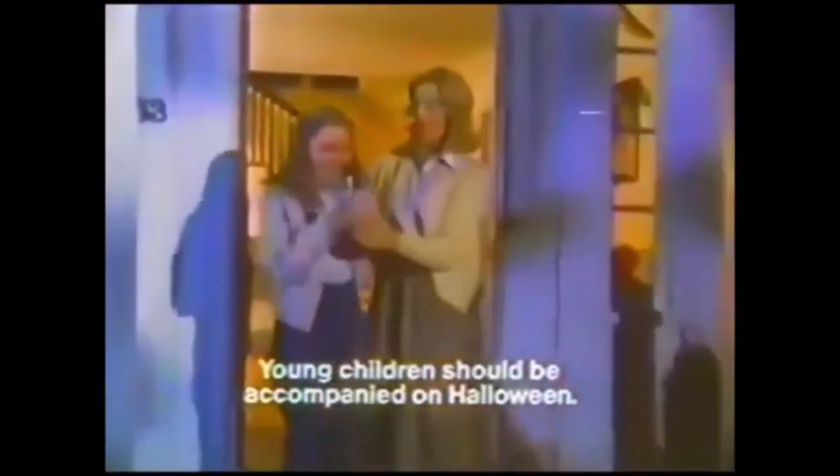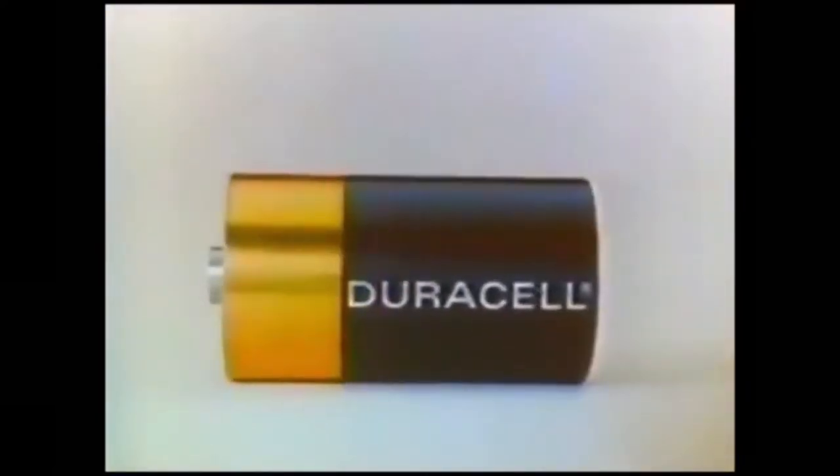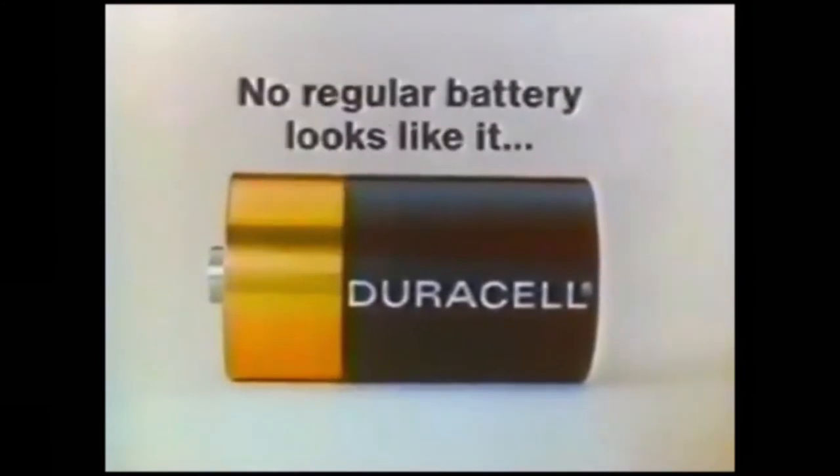But you can get up to five times more use from Duracell batteries. That's why I trust my kids' safety at night to Duracell. Duracell. The Copper Top Battery. No regular battery looks like it or lasts like it.